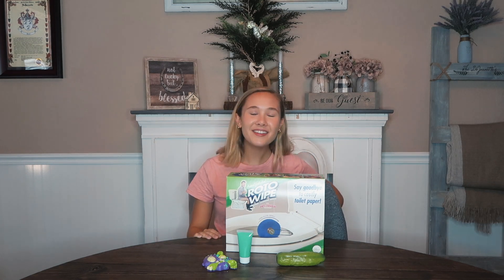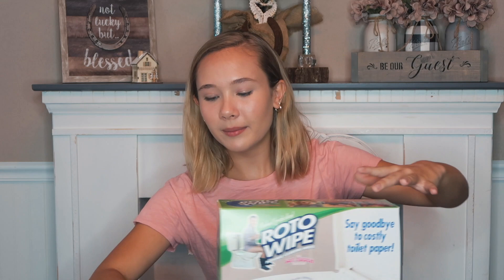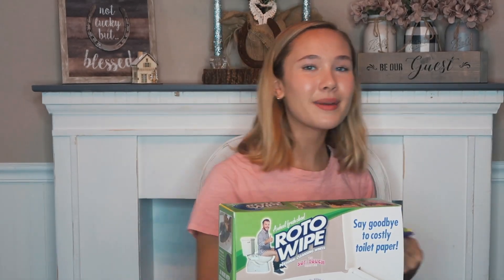Thank you guys so much for watching. The zip popper is a little messy but it's fun. Let me know which one you like the best and which one you would get. They're all under $50, so I recommend all of it. See you later — I want to go practice my zit popping!